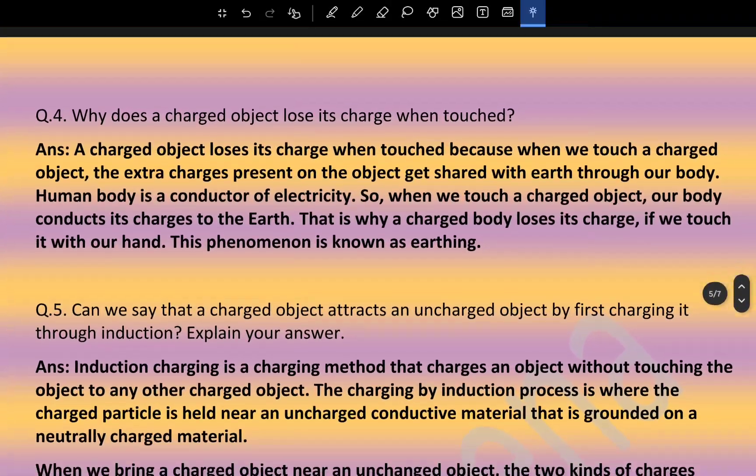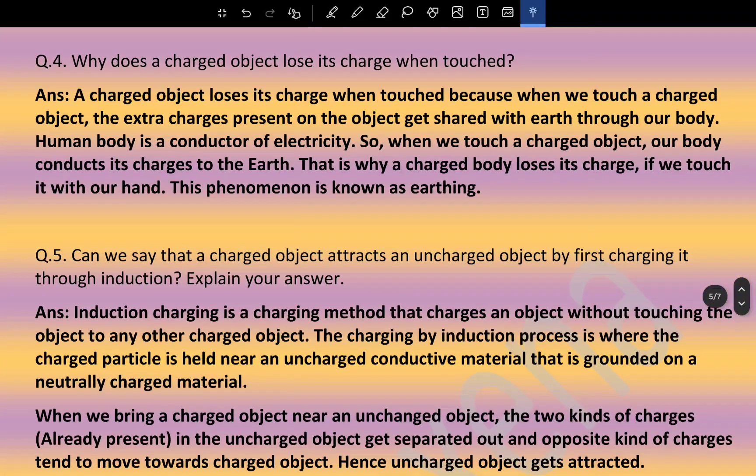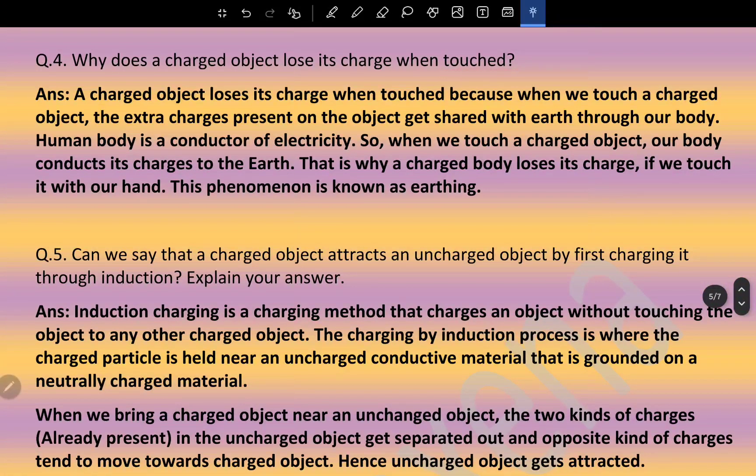Why does a charged object lose its charge when touched? When we touch a charged object, the extra charges present on the object get shared with the earth through our body, as the human body is a good conductor of electricity. That is why a charged body loses its charge when touched with our hand. This phenomenon is known as earthing.